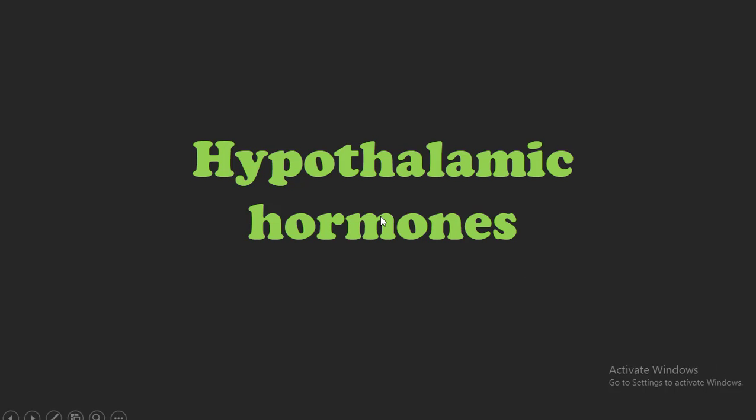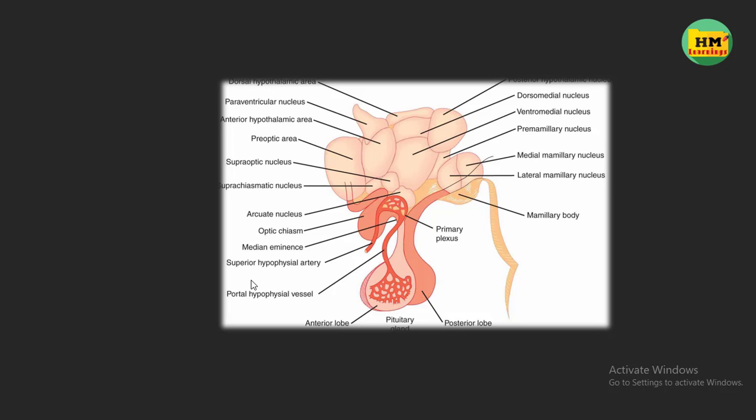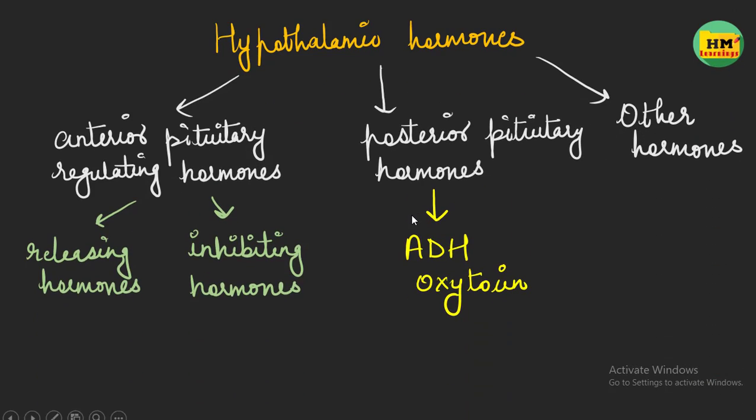In the previous video, we discussed that the hypothalamus is made up of a group of nuclei, and nuclei are actually the group of cell bodies in the brain. These hypothalamic nuclei perform various hypothalamic functions and secrete various types of hypothalamic hormones. This figure from Ganong explains that the hypothalamus is made up of various types of nuclei.